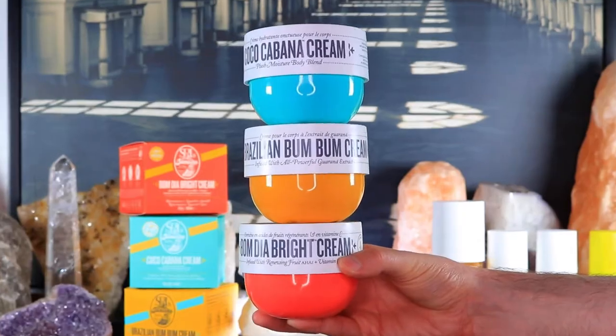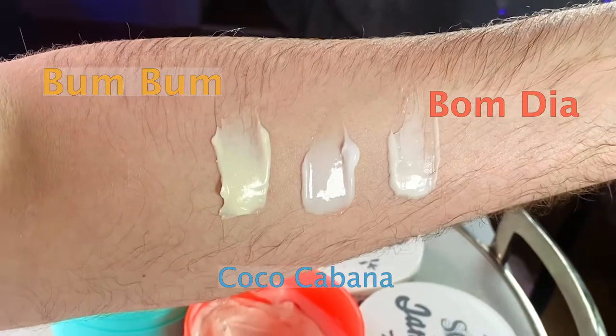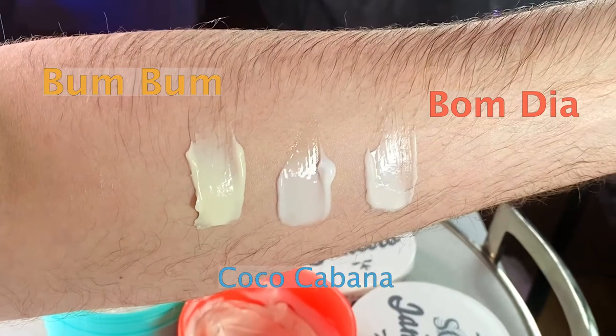Today we are going to be reviewing every single Sol de Janeiro body cream and body lotion that they have. I want to talk about the fragrance, the texture, how they perform, and how long the fragrance lasts in particular, because these creams do come with a luxury price tag — each one is almost $50. I want to break everything down so you know exactly what each cream does.